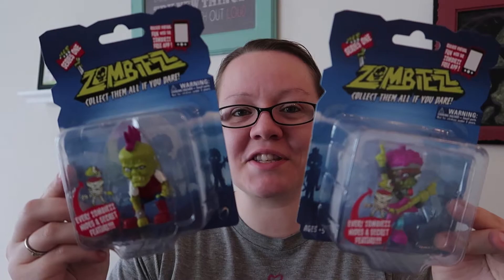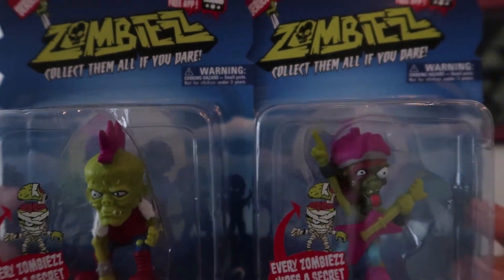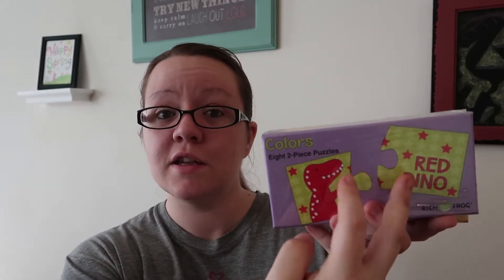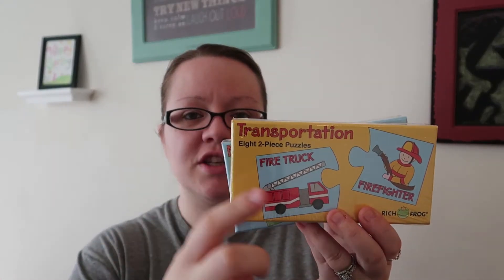These are cute — so I lied, one of these is actually Jackson's. These little zombie characters — Jack is obsessed with zombies, and so is one of my nephews, so I thought they were cute. Another item from that Rich Frog company that made the little monster plushes — these are called gumdrop monsters, by the way. They had some puzzles, so I got three different puzzles. We have a lot of young nieces and nephews, so these are two-piece puzzles — good for matching colors. Like, red dino you match to the red dino. This one is a transportation theme — you match the firefighter with the fire truck. And this one is numbers, like one lion. I thought those would be cute for the younger nieces and nephews.